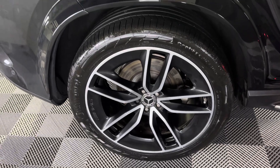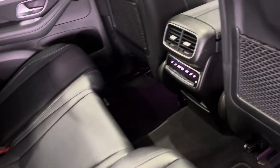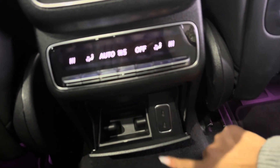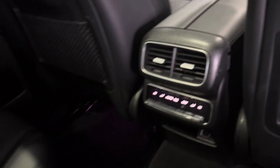Those alloy wheels are massive — it doesn't fully come across on camera but they look really cool. In the back you have electric seats, carpet mats, charging ports so you can charge your phone, and of course rear air conditioning.